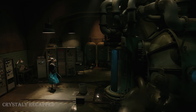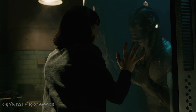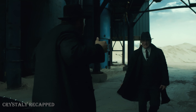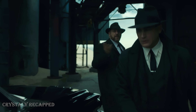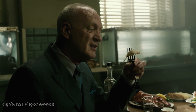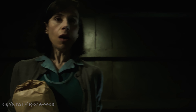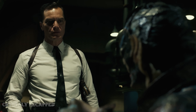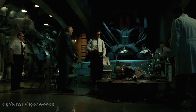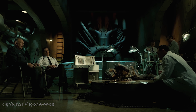Elisa dances in front of the container, and Dr. Robert Hofstetler, a Russian spy, sees her forming a close bond with the amphibian man. He reports this to his Soviet handlers, saying that the creature is intelligent and can communicate. His superiors ignore this and order him to kill it so the Americans cannot continue their research. During one of Elisa's meetings with the creature, she sees he is chained to a small platform and that Strickland brutally abuses him. Meanwhile, Strickland's boss, General Hoyt, wants to use the creature for further research in space technology, and Strickland convinces Hoyt they should perform an operation on the living creature.